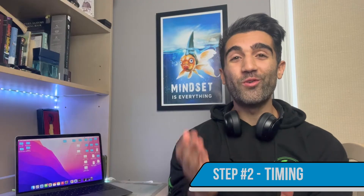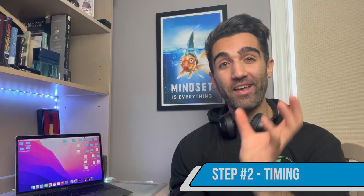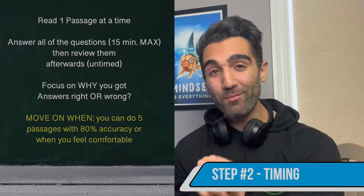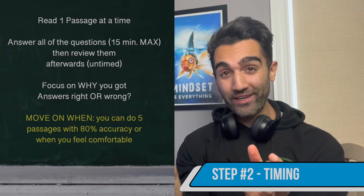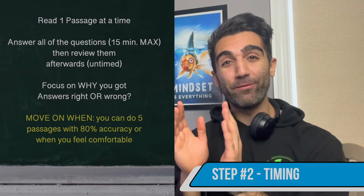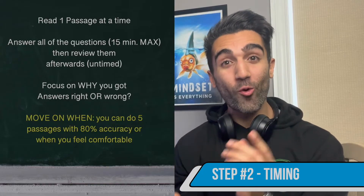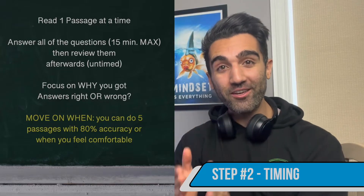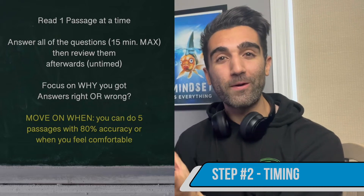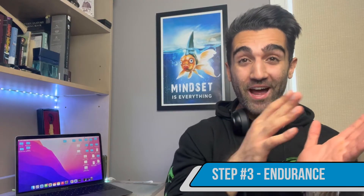Once you're able to do four or five passages in a row hitting 80% or higher on every single one, you can move on to step two. In step two, you're still doing 90 minutes a day, one passage at a time, but now every single passage needs to be read and answered while still maintaining that 80% accuracy in 15 minutes or less. Stay at step two until you can do at least five consecutive passages in a row — 15 minutes or less, 80% accuracy — before moving on.